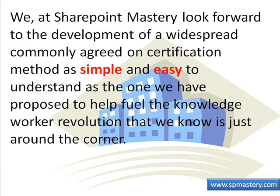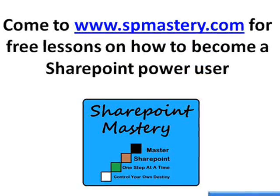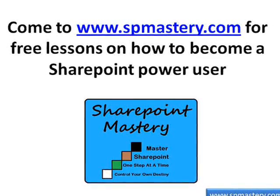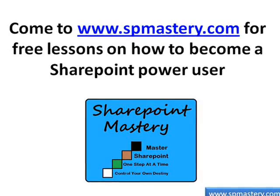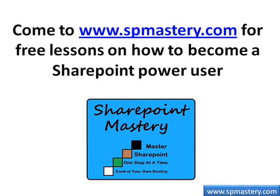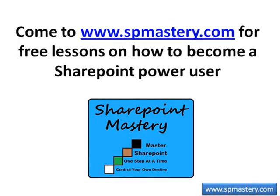We at SharePoint Mastery look forward to the development of a widespread, commonly agreed on certification method as simple and easy to understand as the one we have proposed, to help fuel the knowledge worker revolution that we know is just around the corner. Thank you for joining us for this episode of SharePoint Mastery Showcase, presented by SharePoint Mastery, where we help you master SharePoint one step at a time so you can control your own destiny. Come visit us at www.spmastery.com.